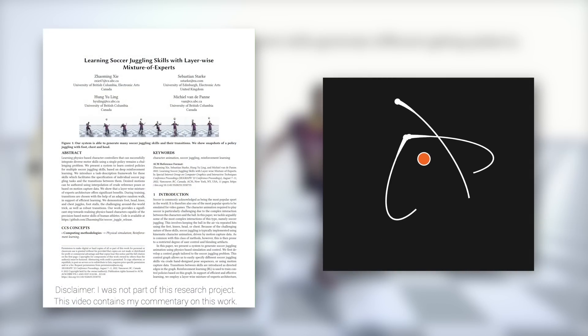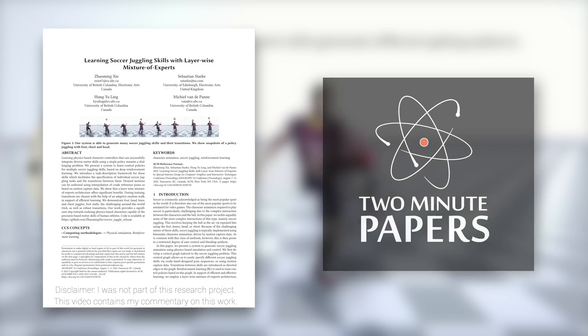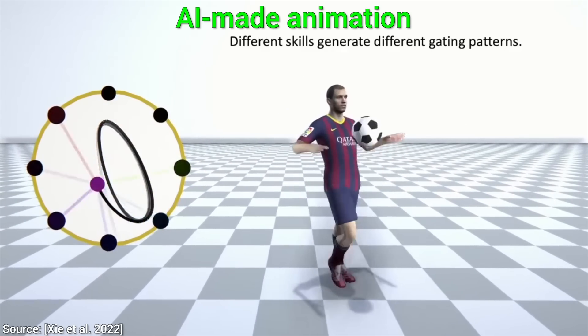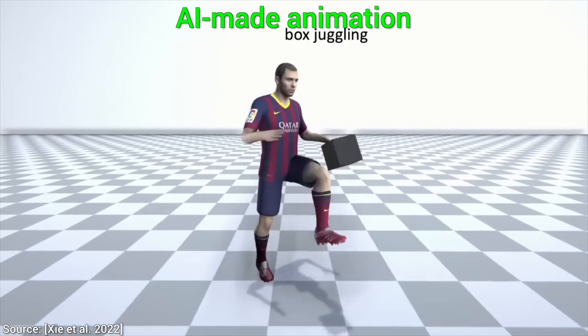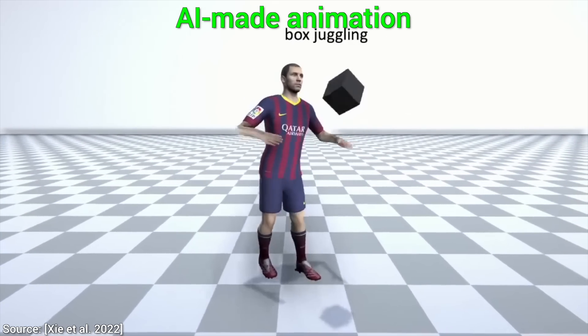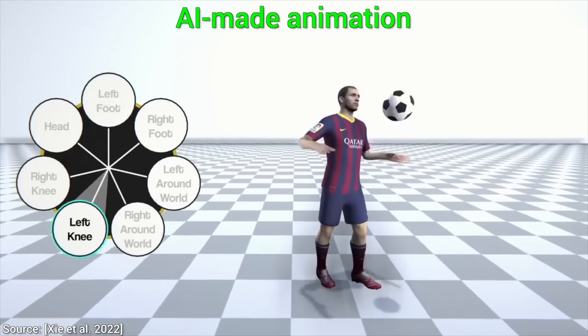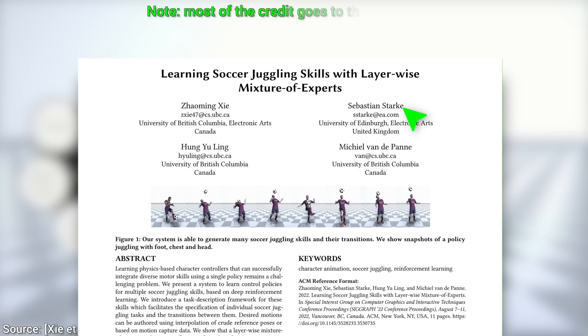Dear Fellow Scholars, this is Two Minute Papers with Dr. Károly Zsolnai-Fehér. Today, you are going to witness how an AI learned to perform amazing juggling skills — and not only with the ball. I am very excited for this, because this paper was co-authored by our friend Sebastian Stake, which means that an amazing paper is almost guaranteed.